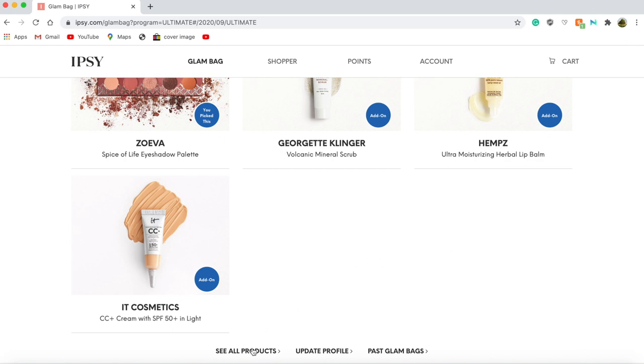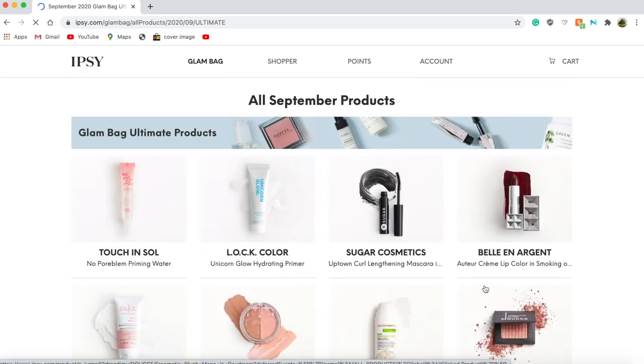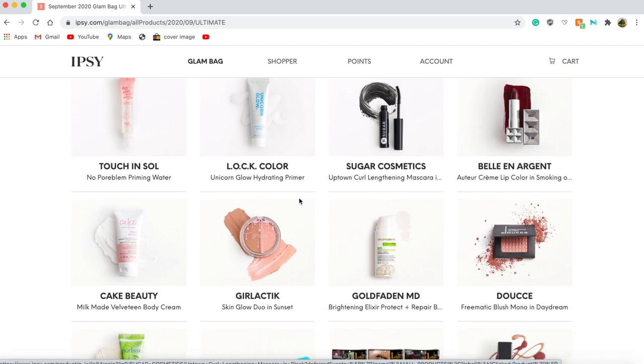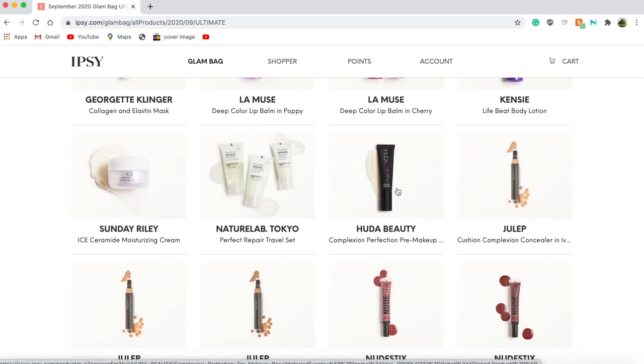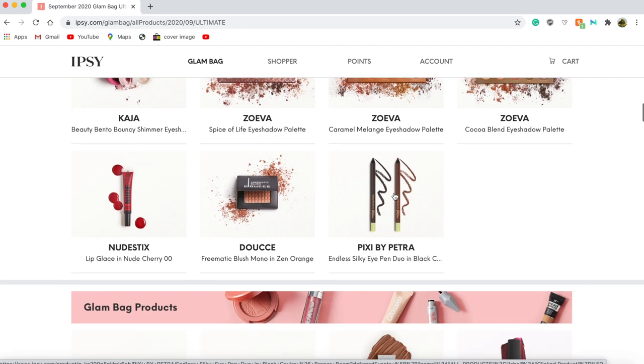I will show you guys what all the product choices for September were. For the September Glam Bag Ultimate there was a primer, another primer, a mascara, some lipstick, the Girl Lactic — which I believe is a repeat — the Pure Lease Beauty Matcha Green Tea Lemon Detoxifying Mask, a nail polish duo, another mask, and a lot of people were hyped about the Huda Beauty Complex Perfection Primer. Those were all the choices for the Glam Bag Ultimate.